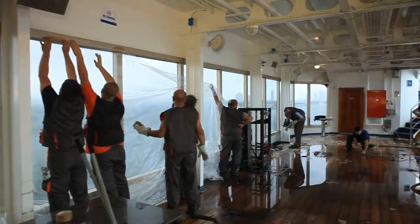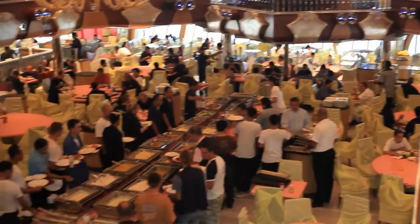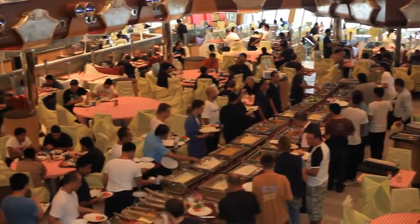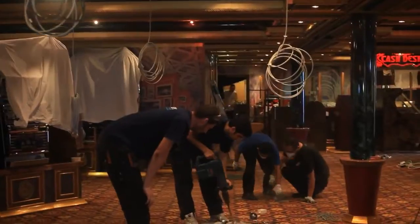With 1,500 crew and 500 contractors on board, the amount of feeding that had to happen to keep these people full — to make sure they had the energy to do the work. We served 15,000 pounds of chicken, 9,000 pounds of beef. The list goes on and on. When you think about the quantity, it's enormous. But we kept the energy level up, and they got the dry dock done.